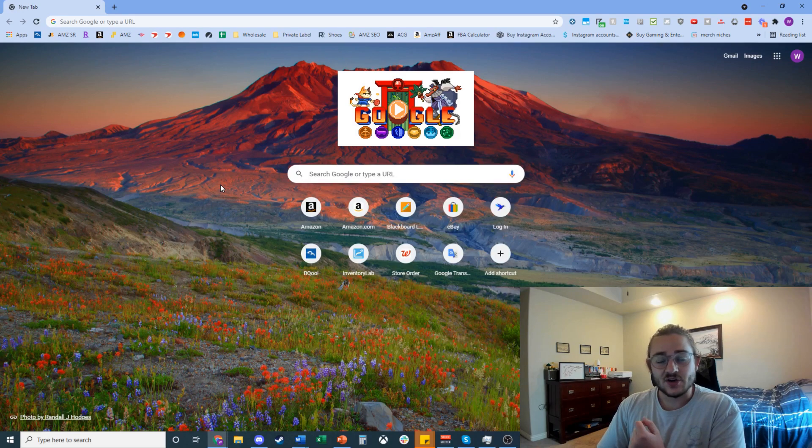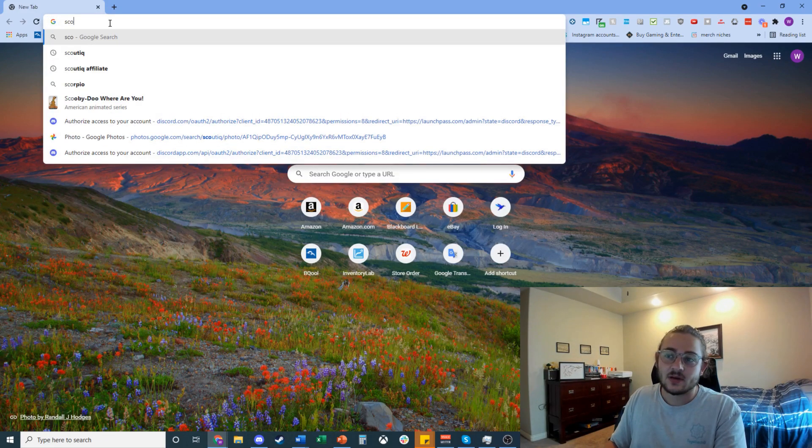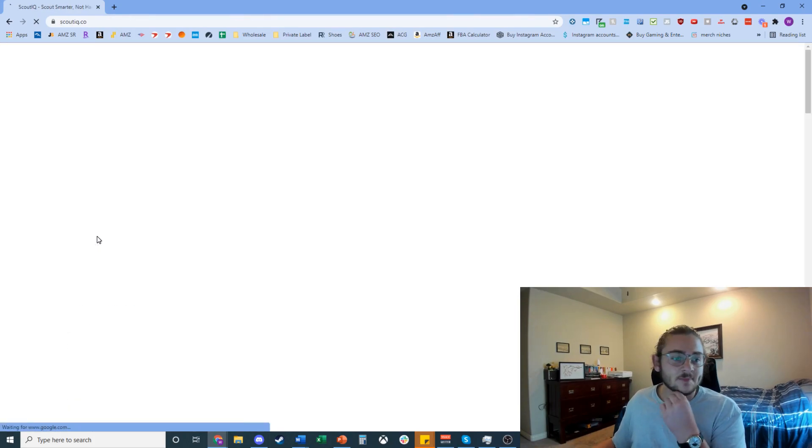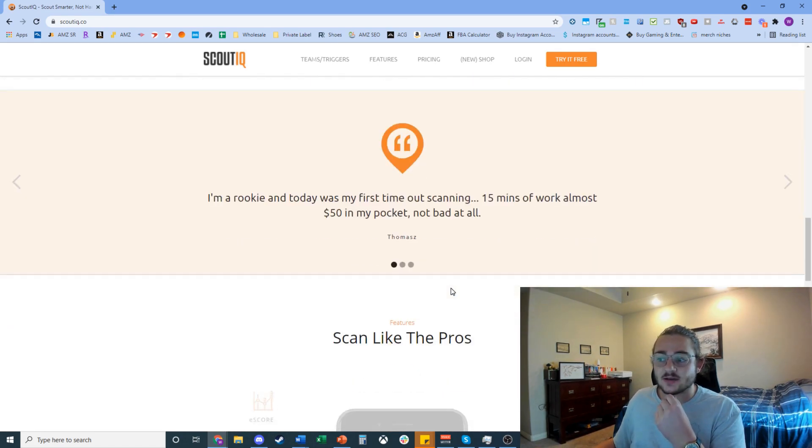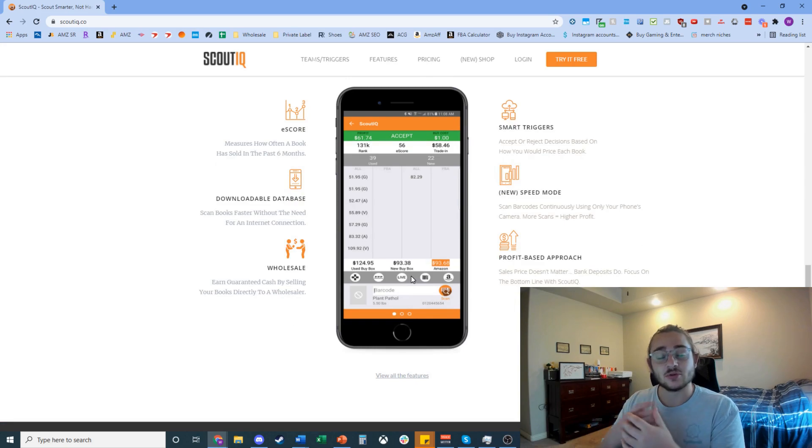You're going to need two major tools to start finding books to sell. The first is called ScoutIQ — it's a database app. There'll be a link below for a free trial. The other piece of equipment you'll need is a Bluetooth scanner. I personally use the EYOYO Bluetooth scanner, which is about $45. It Bluetooth-syncs to your phone, and you use the scanner to scan the barcodes on the backs of books, and it links up with the ScoutIQ app.